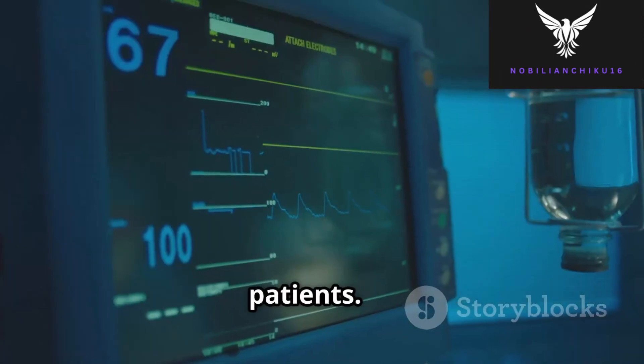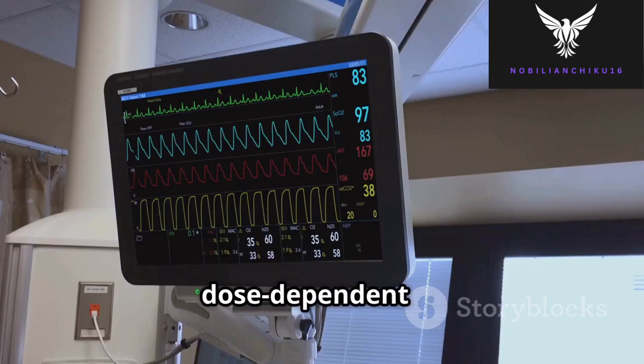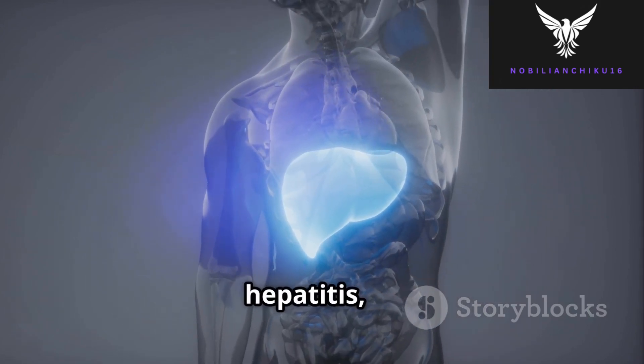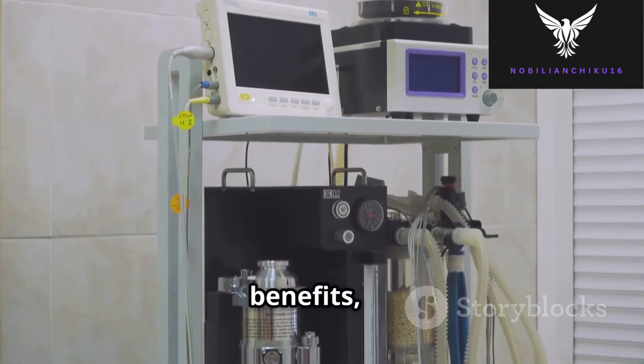However, halothane has notable concerns. It causes dose-dependent hypotension and bradycardia due to its depressant effect on the heart. Additionally, halothane has been linked to halothane hepatitis, a rare but serious liver toxicity reaction.